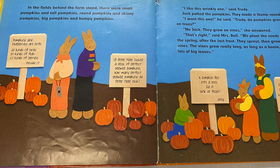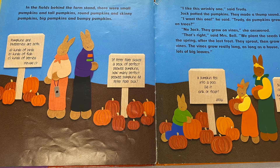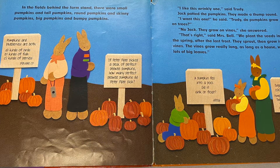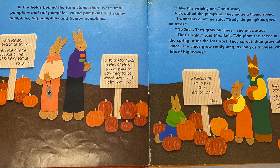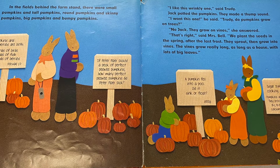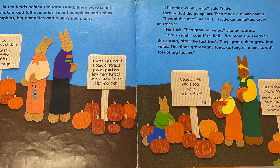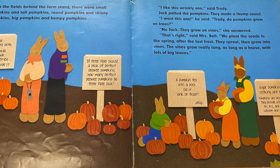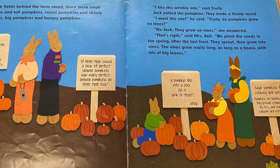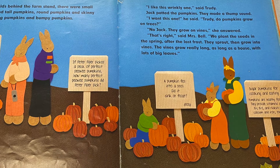In the fields behind the farm stand, there were small pumpkins and tall pumpkins, round pumpkins and skinny pumpkins, big pumpkins and bumpy pumpkins. "I like this wrinkly one," said Trudy. Jack patted the pumpkins — they made a thump sound. "I want this one," he said. "Trudy, do pumpkins grow on trees?" "No, Jack. They grow on vines," she answered. "That's right," said Mrs. Bell.